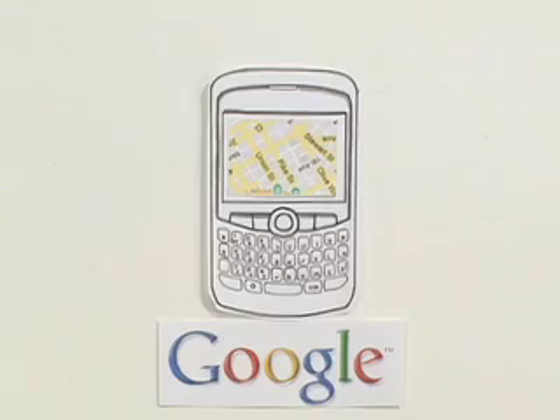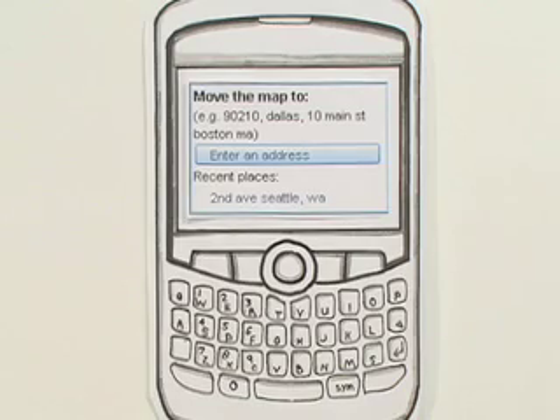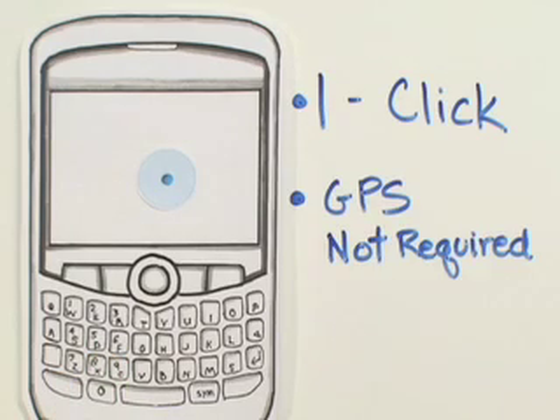Google Maps for Mobile has solved this problem with a new beta feature called My Location. Instead of you telling Google your location, Google displays your location on the map with a click of a button, and it doesn't require GPS.